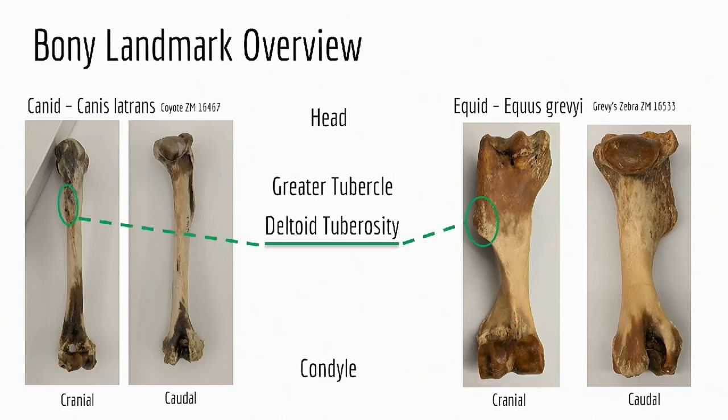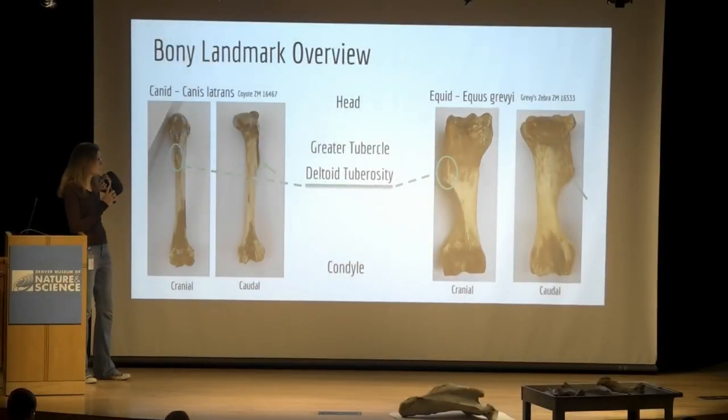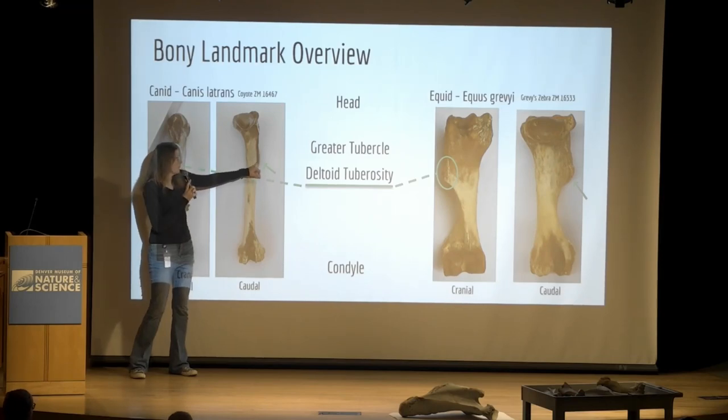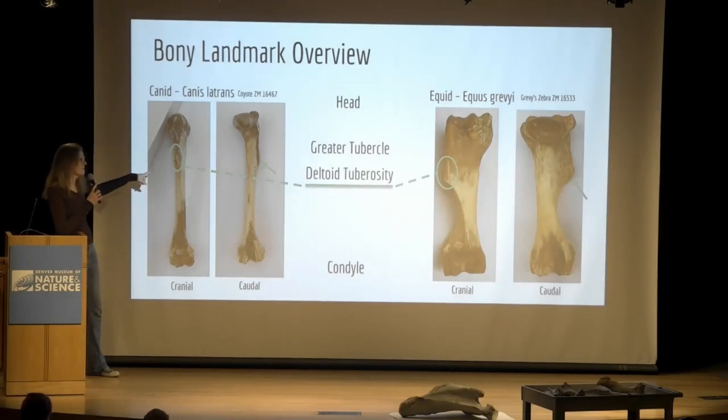The star of our show is the deltoid tuberosity. Tuberosity is yet another term for a bump on a bone — it's a rough bump coming off the side. It's called the deltoid tuberosity because the deltoid muscle inserts on it; it's the only muscle that does, so it gets its own name. It is always on the lateral side, which tells you directionally which humerus you have. This is the cranial side, this is the caudal side. This is the right humerus for both species.